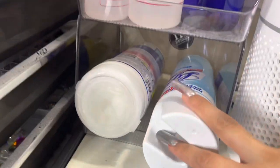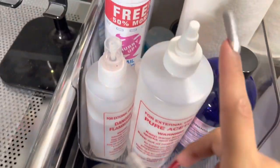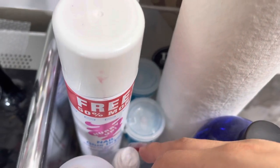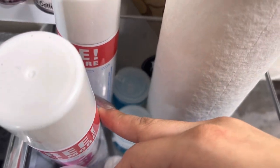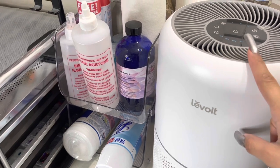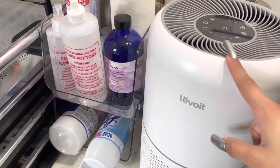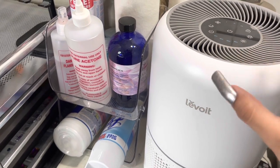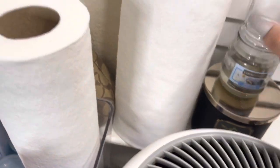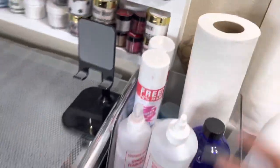Here I have two containers — one holds my Lysol spray and Lysol wipes, and the top one holds acetone, alcohol, brush cleaner, napkins, nail glue dryers, bottle sprays, and bottle pumps. Next to it is my air purifier, which I got as a Christmas gift from my tia. I can definitely notice a difference — comment if you'd like a review video on it. I also have some candles and extra napkins back here.